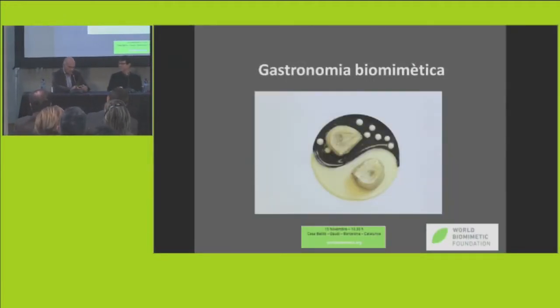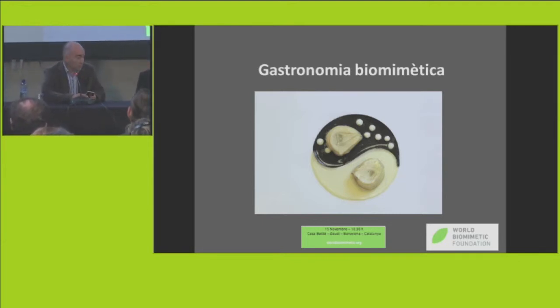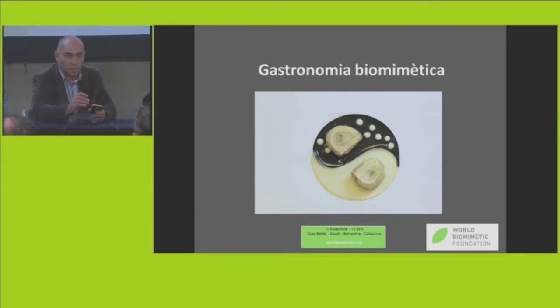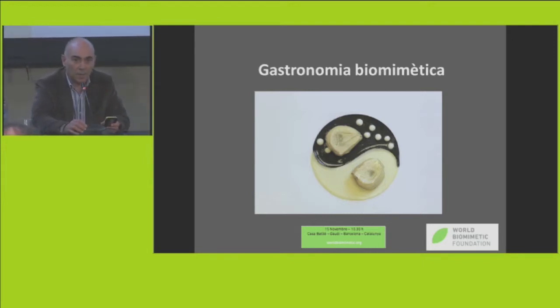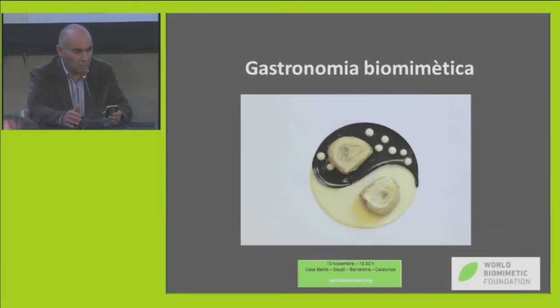Hello, good morning. I will talk in Catalan — this is quite complex, that's why. I take part in this biomimetic project because I want to introduce gastronomy and cuisine as a way of integrating.